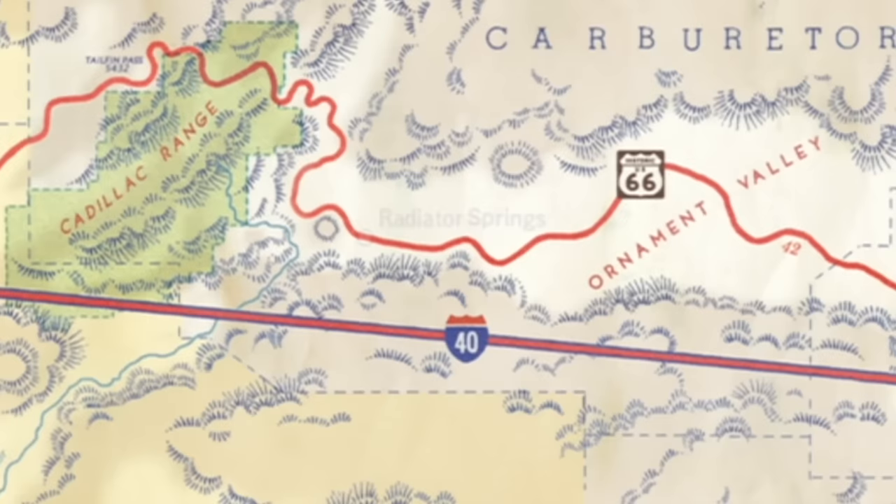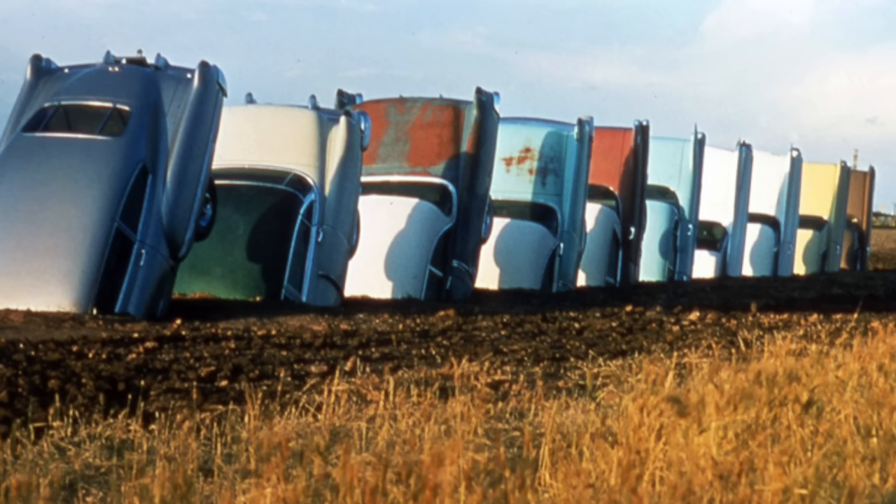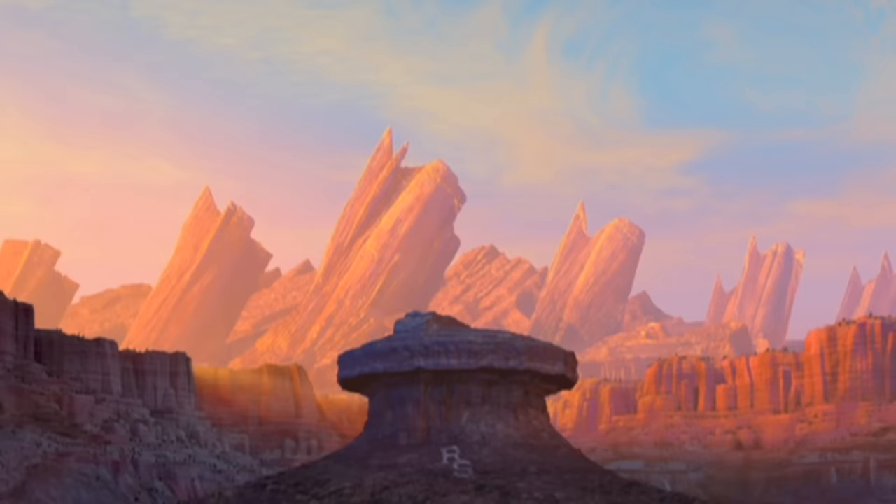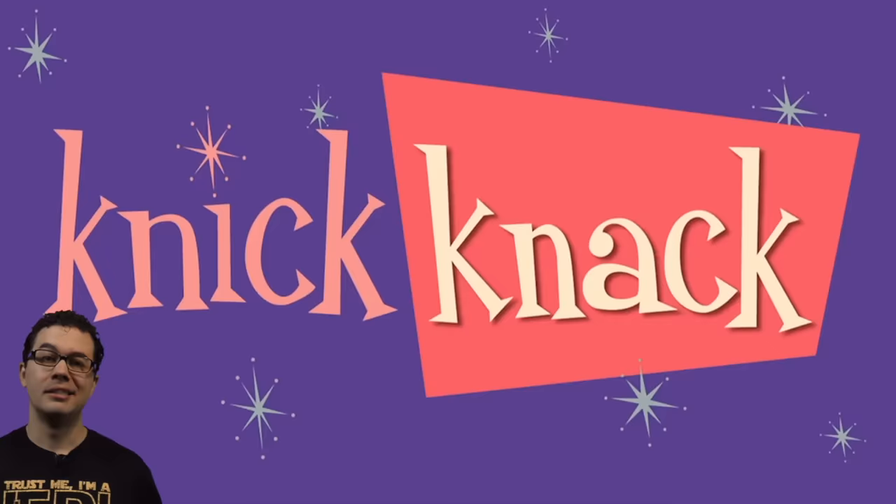On the other side of their town is Cadillac Ranch, which is of course a reference to a tourist stop that the team visited in real life. Basically it's a place where some crazy artist shoved 10 Cadillacs in the ground and people come from all over the world to get their picture taken with it. If you look closely at the mountains you can see rock formations in the shape of these cars — the movie had to use rock formations instead of actual cars because in the Cars universe cars are like humans.